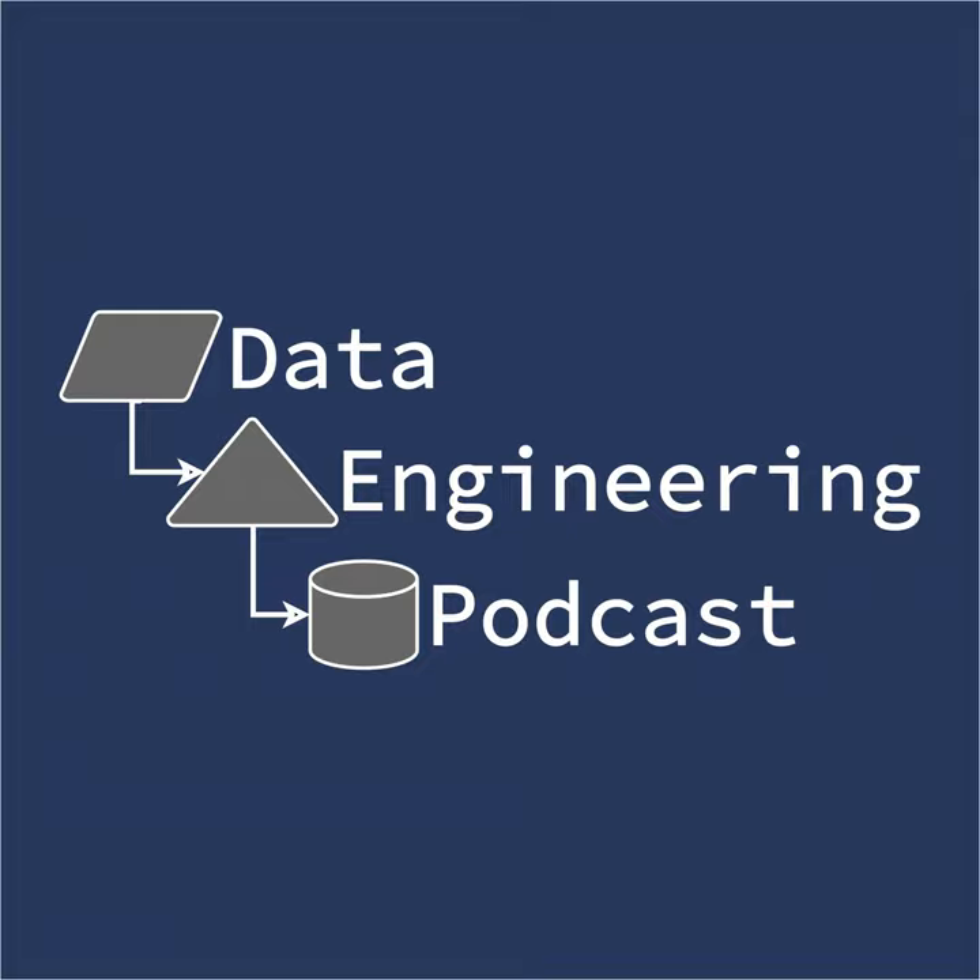Hello and welcome to the Data Engineering Podcast, the show about modern data management. When you're ready to build your next pipeline or want to test out the projects you hear about on the show, check out our friends at Linode. With their new managed database service, you can launch a production-ready MySQL, Postgres, or MongoDB cluster in minutes with automated backups, 40 gigabit connections, and high-throughput SSDs. Go to dataengineeringpodcast.com/linode today and get a $100 credit.